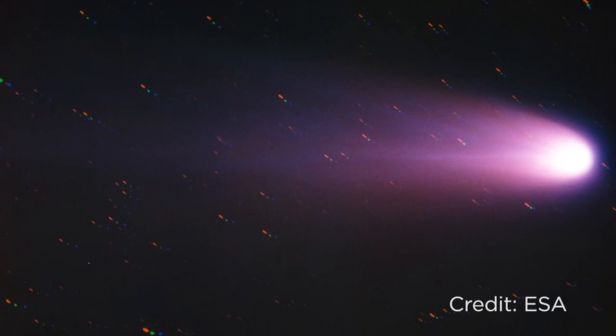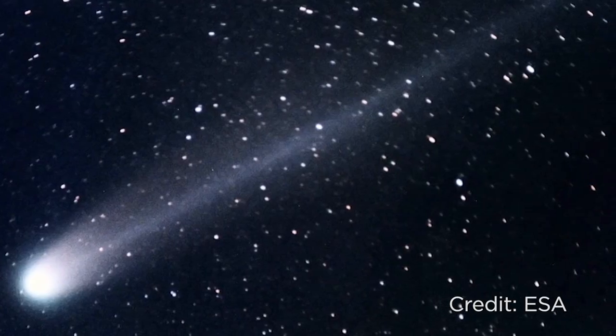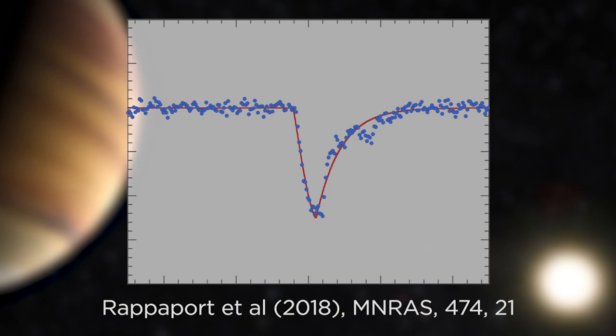Now if we go back to how we discover exoplanets, what should we expect to see when an object with a tail passes in front of its star? It should create an asymmetric dip in light. And that's exactly what astronomers found buried in the data of the Kepler Space Telescope — an asymmetric dip in light, which means a non-spherical object passed in front of the star. That's the telltale sign of a comet from another planetary system.